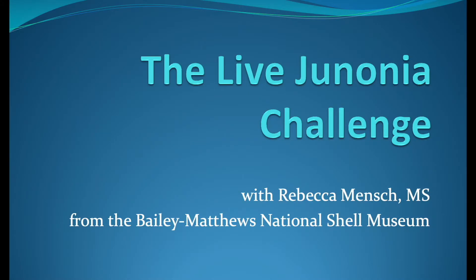Thank you for having me. My name is Rebecca Mensch. I work at the Bailey Matthews National Shell Museum. Over the past few years, we have been doing some work on live genonias, and I wanted to share a little bit of that with you today.